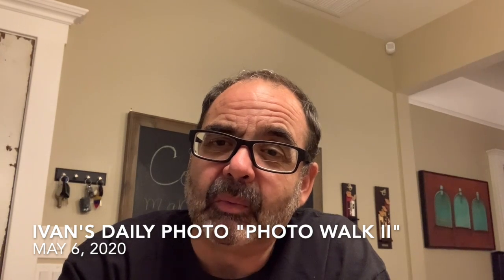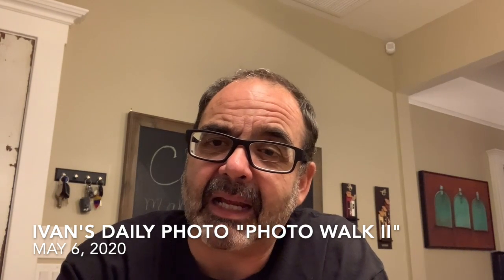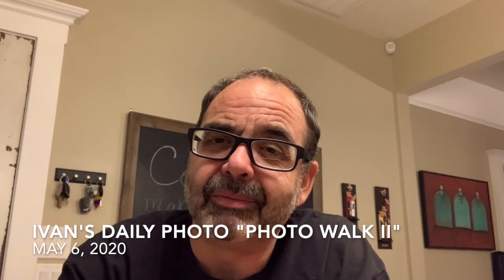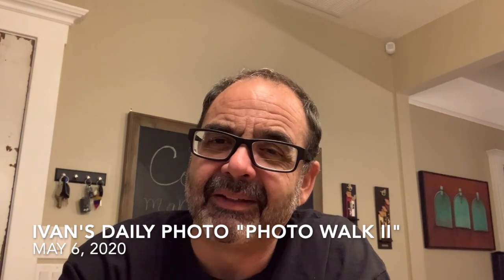So I want to walk you through my process and hopefully give you some tips that you can use on your walk around the neighborhood. Let's take a walk.